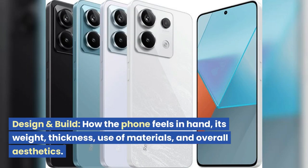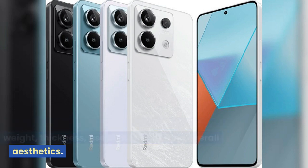Design and Build: how the phone feels in hand, its weight, thickness, use of materials, and overall aesthetics.